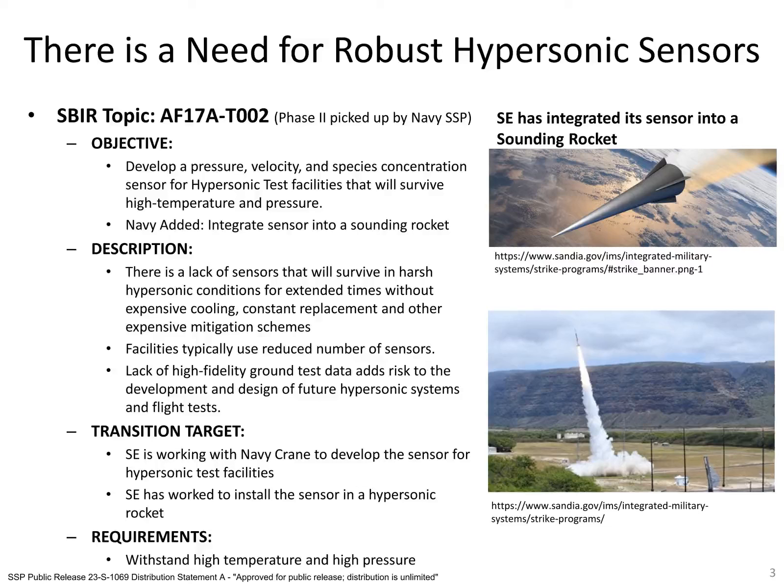Let's talk about our plasma sensor. The reason we are developing the plasma-based sensor is because there currently is a lack of robust high-speed sensors that can survive long exposure to the austere hypersonic conditions without requiring expensive cooling or other mitigation strategies. This leads to constant replacement of sensors, which is expensive and time-consuming. Further, this can lead to ground test facilities using a minimum amount of sensors and obtaining reduced fidelity data. This lack of fidelity can add significant risk to future hypersonic systems and flight tests.